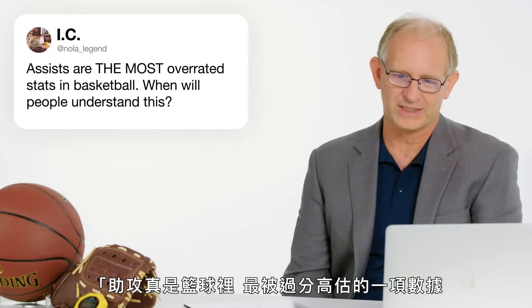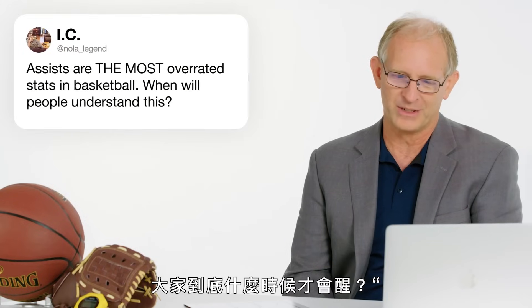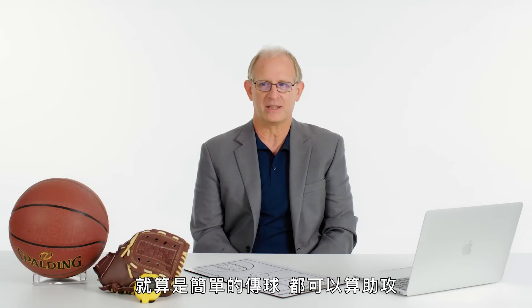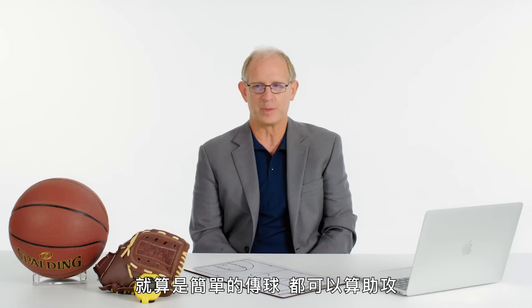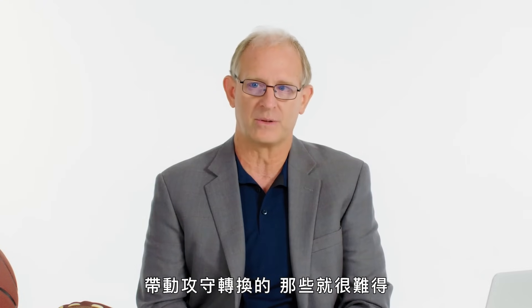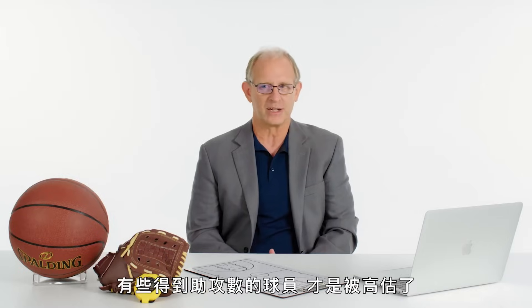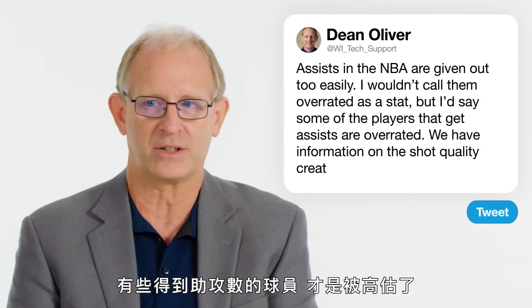From IC at NOLA Legend: assists are the most overrated stats in basketball — when will people understand this? Assists in the NBA are probably given out too easily. They give them for very simple passes, but also for more difficult ones. The players who get a lot of easy assists are probably overrated, but the ones who have passes for the alley-oops, for the layups, the ones in transition — those are very valuable. I wouldn't call them overrated as a stat, but I would say that some of the players who get assists are overrated.